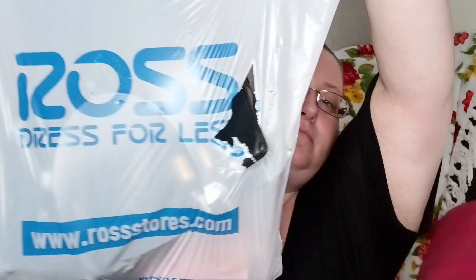It's Morgan and today I have a Ross haul. I'm going to show you stuff that are most likely things that are gonna be for Christmas and birthdays. So we're gonna start with Ross.